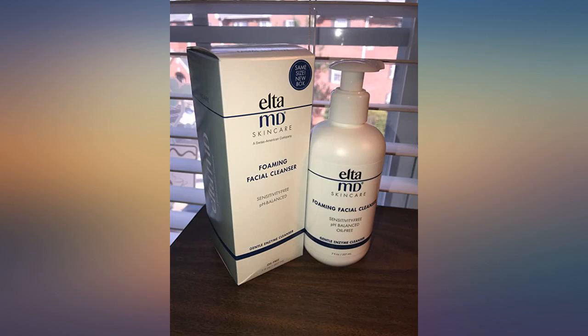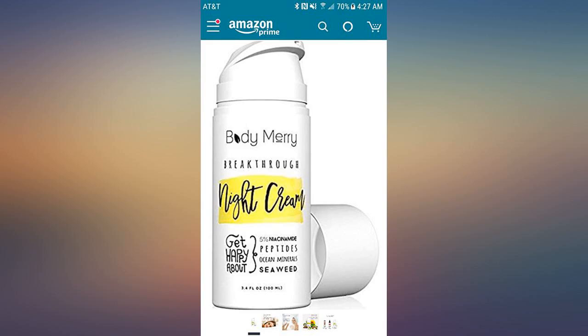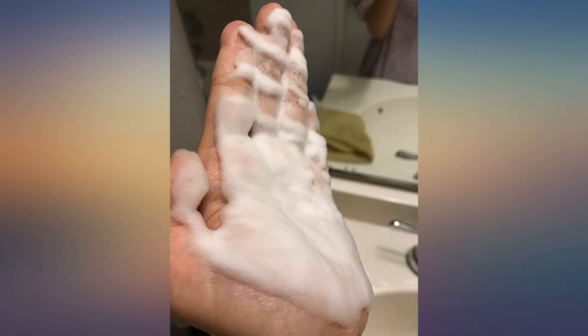This cleanser is very easy to use and has a fine foam. The skin is not tight after washing. It's suitable for oily or combination skin, has been repurchased many times, and is also suitable for pregnant women — highly recommended.